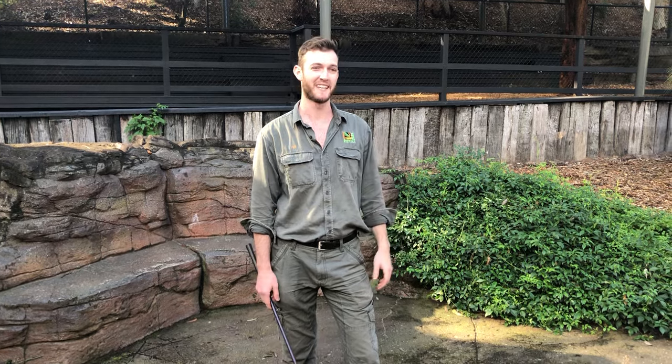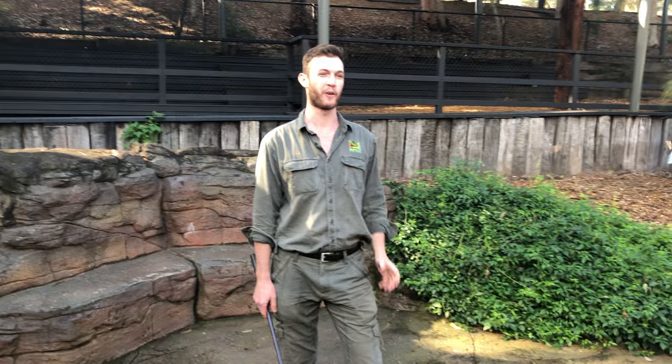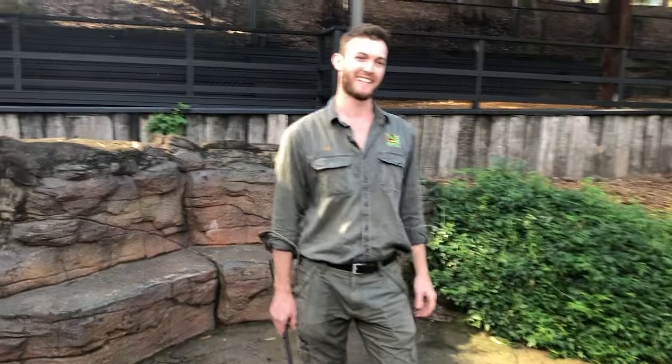Good afternoon everyone and welcome back to the Australian Reptile Park. My name is Jake. I'm one of the senior reptile keepers here at the park and we've been doing these live videos for quite a few weeks now. We hope you are enjoying them and most of all we're trying to bring you as many of our residents as we possibly can and most importantly teach you a little bit about them.